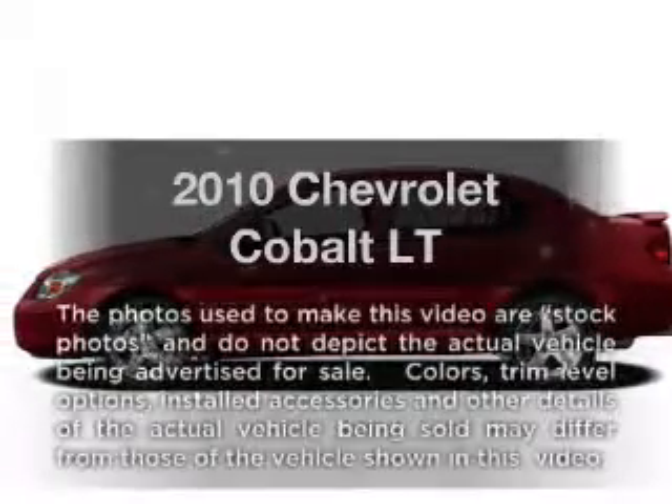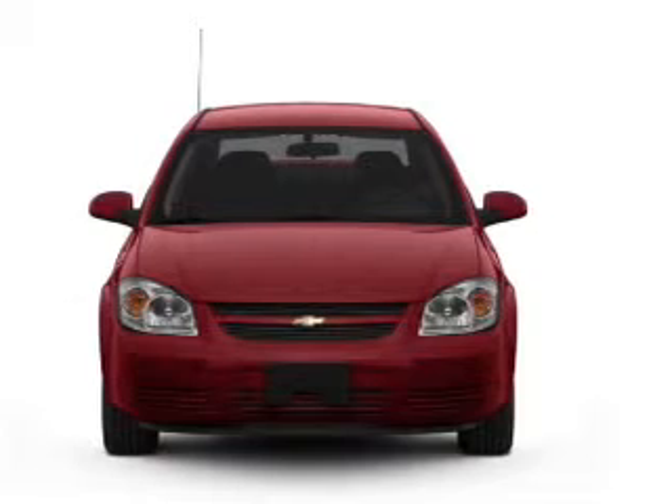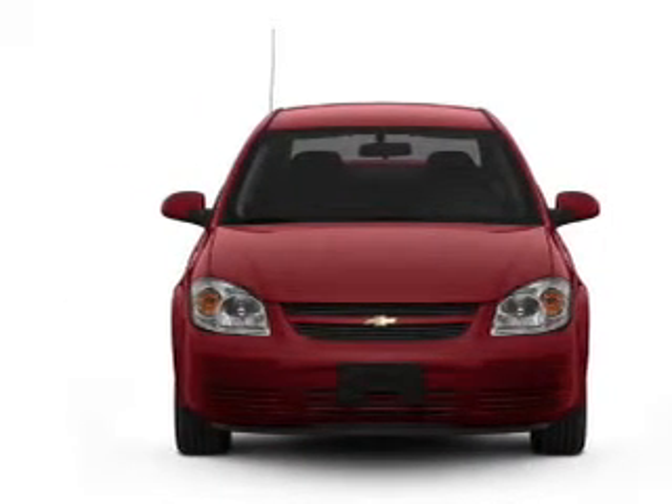Check out this 2010 Chevrolet Cobalt. This is the set of wheels you've been looking for, with an efficient four-cylinder engine connected to a smooth-shifting automatic transmission.